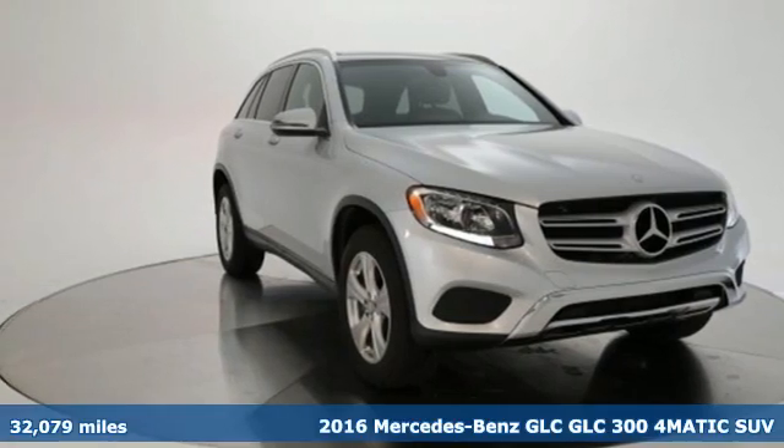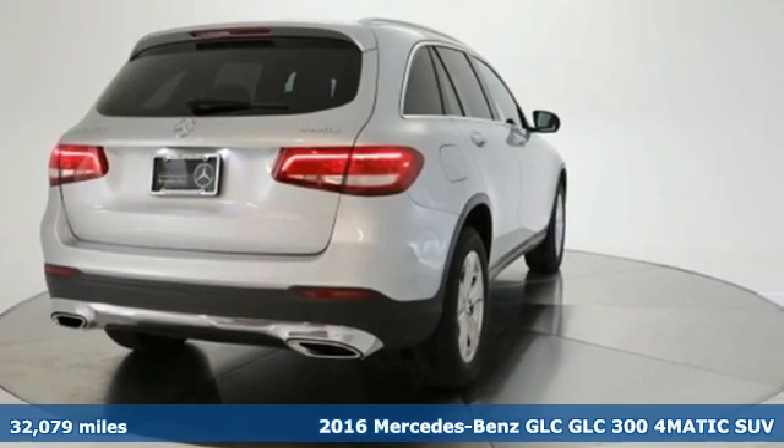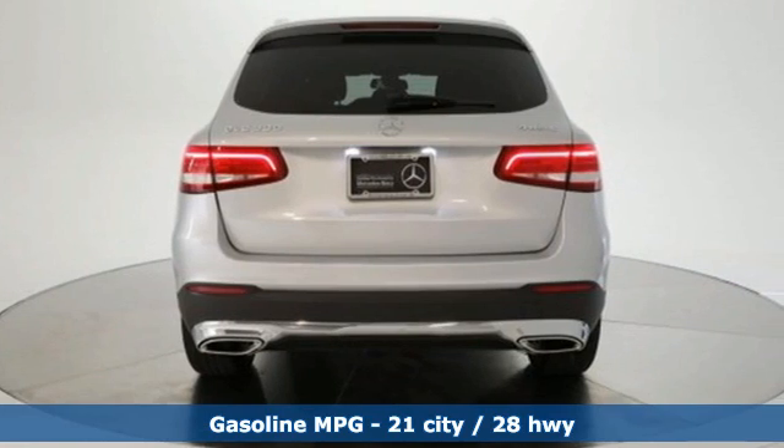Here's a certified 2016 Mercedes-Benz GLC. The shape ignites your passion for driving, and the engine delivers on that promise. It comes with great features you'll love.